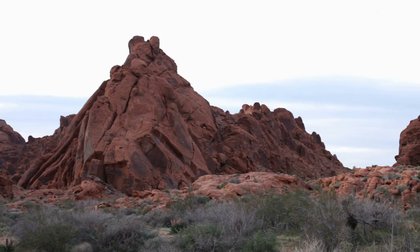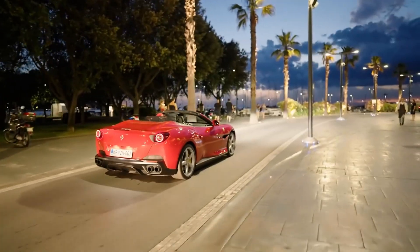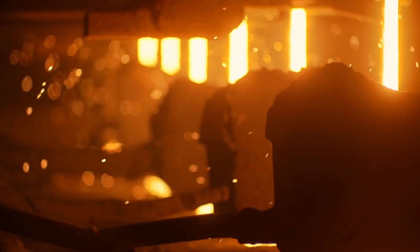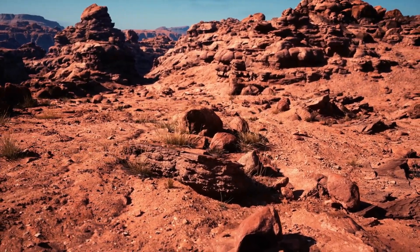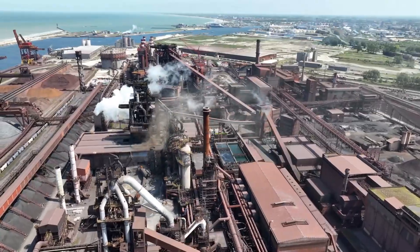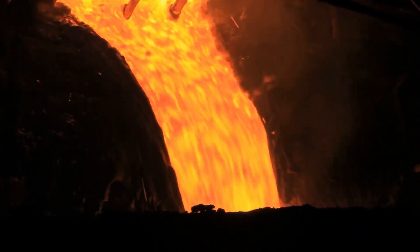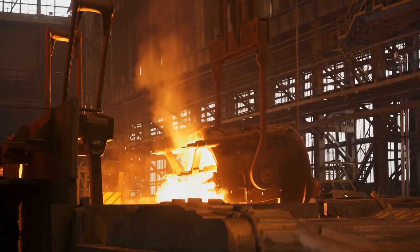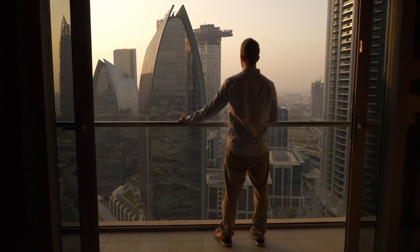This rusty red rock controls more of your life than your smartphone. Every bridge you cross, every building you enter, every car you drive — they all depend on this one material that most people have never seen being made. To transform this worthless rock into the backbone of civilization, we have to create an industrial hell that reaches 3,000 degrees Fahrenheit. The process is so extreme, so violent, and so precisely engineered that when you see what actually happens inside these factories, you'll never look at a building the same way again.